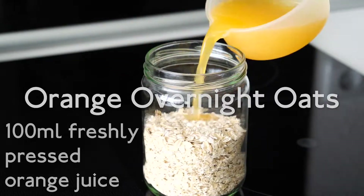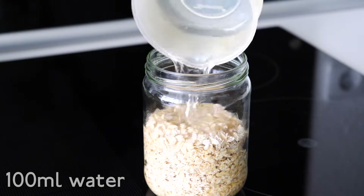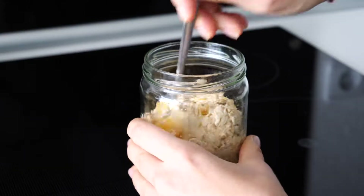First you need oats. Add freshly pressed orange juice and also water. Additionally pieces of orange. Stir that mixture up.